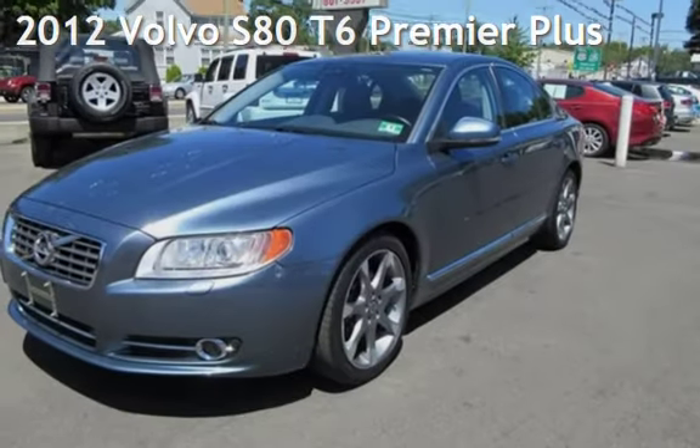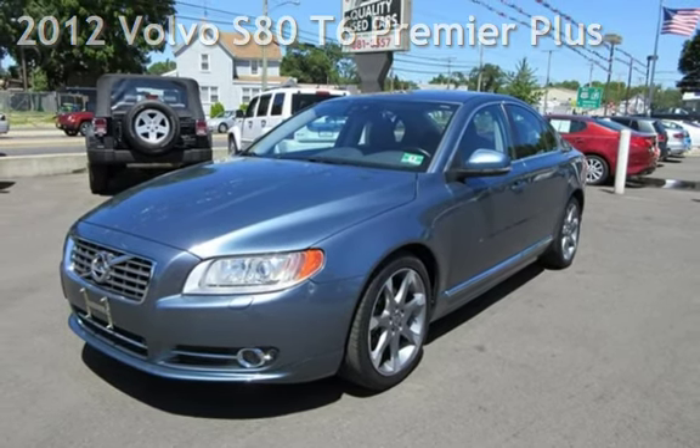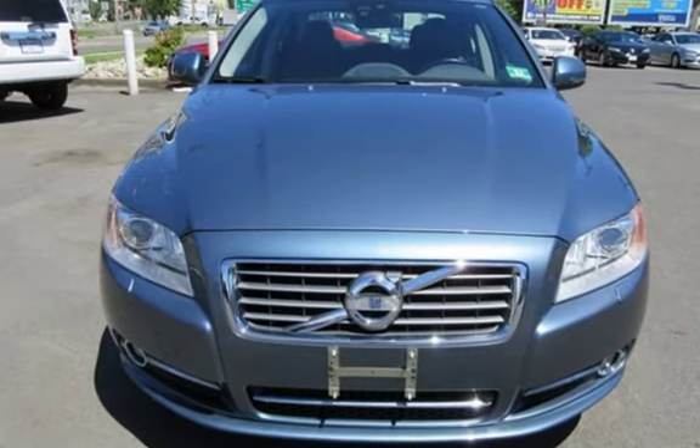Check out this pre-owned 2012 Volvo S80. This four-door sedan has a six-cylinder, 3.0-liter i6 engine, with all-wheel drive and an automatic transmission.